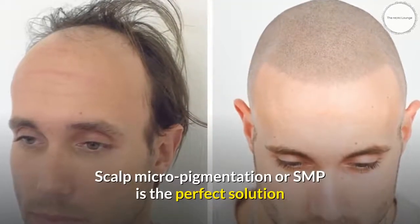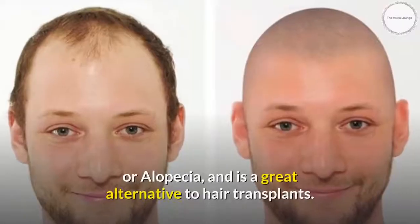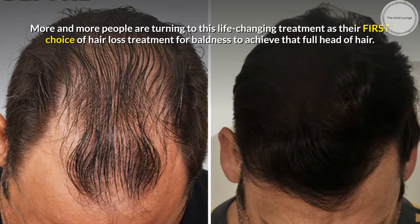Scalp Micropigmentation, or SMP, is the perfect solution for those who have suffered from typical hair loss problems or alopecia, and is a great alternative to hair transplants. More and more people are turning to this life-changing treatment as their first choice of hair loss treatment for baldness, to achieve that full head of hair.